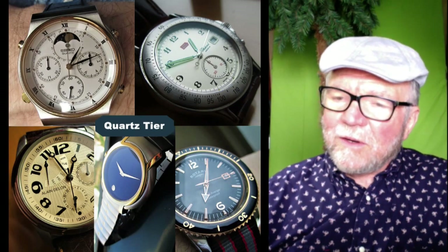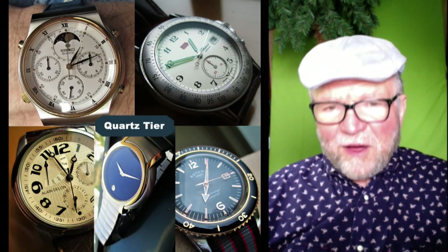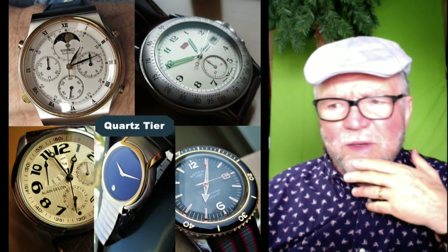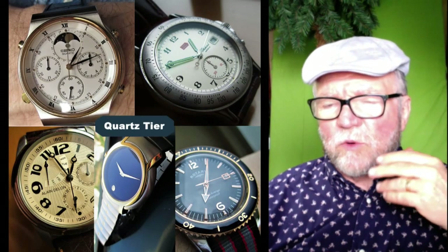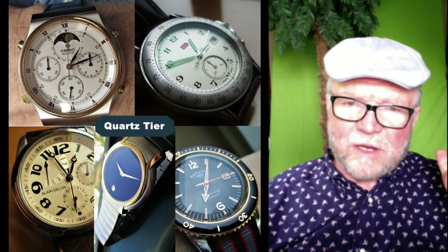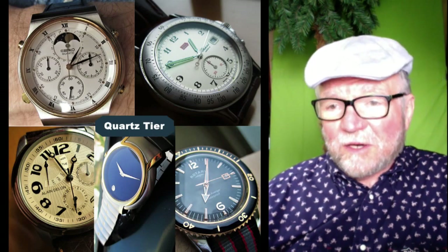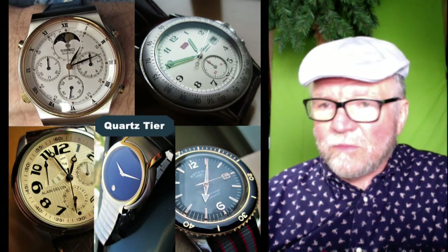There are a number of quartz watches here. The interesting thing is that three of the five watches also have mechanical movements. But these are all quartz, and they don't have particularly interesting dials. That said, they are good looking watches with very attractive dials.